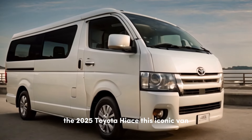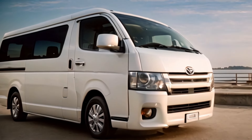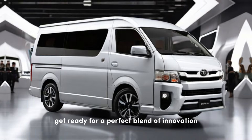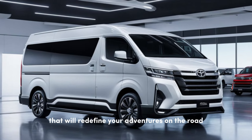This iconic van has been a trusted companion for businesses and families for decades, but Toyota is revamping the Hiace experience for the 2025 model year. Get ready for a perfect blend of innovation, comfort, and capability that will redefine your adventures on the road.